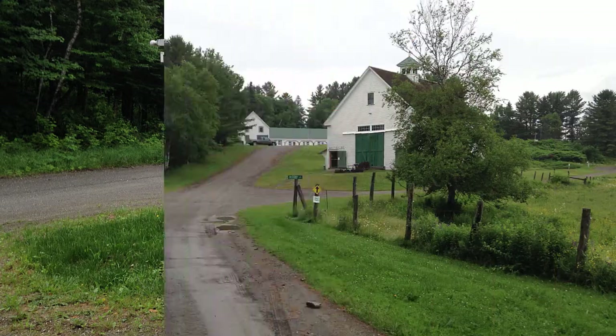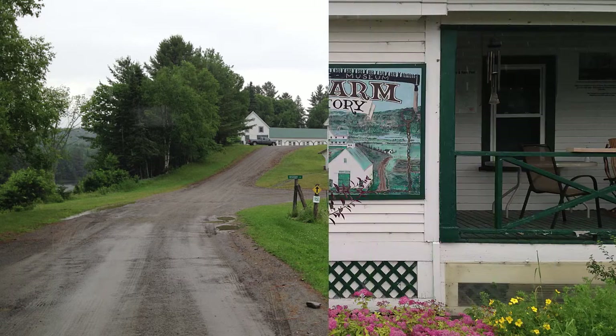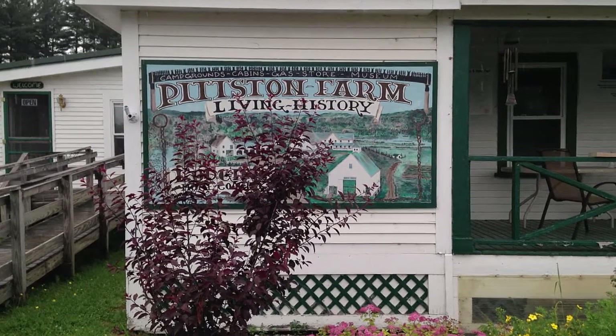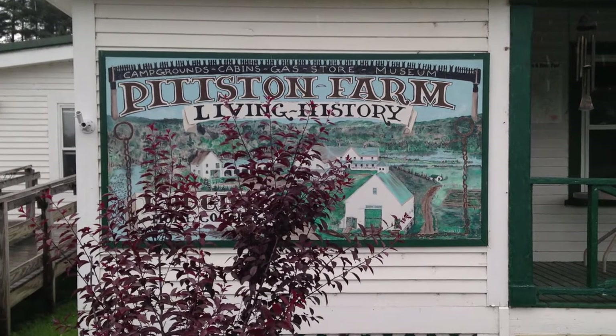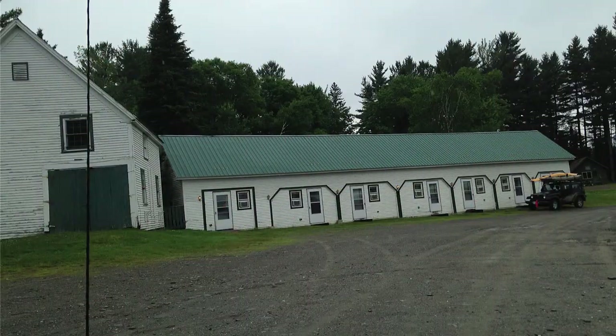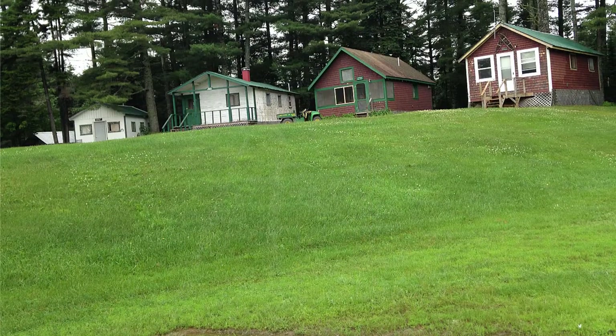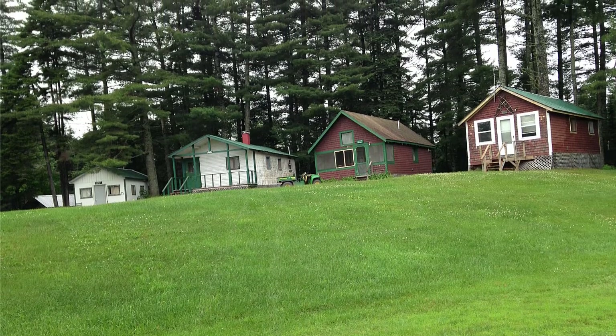After a bumpy but beautiful ride, we arrived at the historic Pittston Farm. We had a nice lunch in the restaurant, which occupies what was the old boarding house when Pittston Farm was in full swing back in the early 1900s. It used to be a working farm and the logging camp headquarters for the Maine Northern Paper Company. I believe that Pittston Farm is now the last remaining logging supply depot.